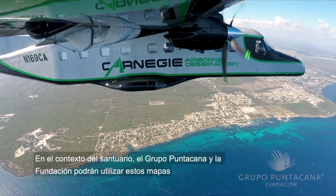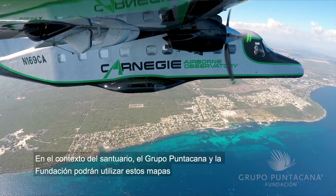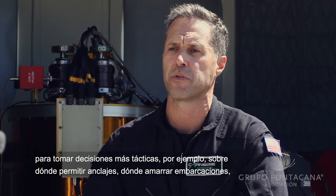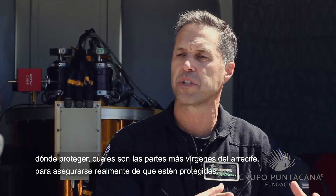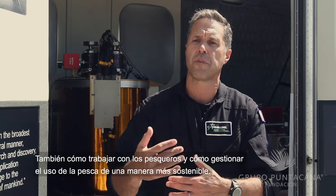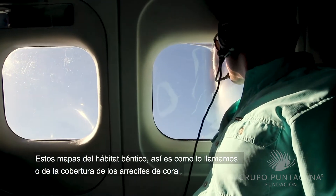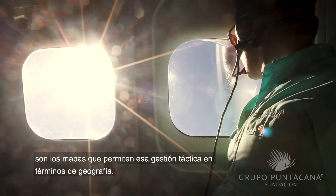In the context of this sanctuary, Grupo Punta Cana and the foundation will be able to use these maps to make more tactical decisions — for example, where to allow anchorages, where to allow moorings of boats, how to protect the most pristine parts of the reef, and also how to work with fisheries and manage the fishery in a more sustainable way. These maps of benthic habitat — that's what we call them — or coral reef cover, are the maps that allow that very tactical geographic management.